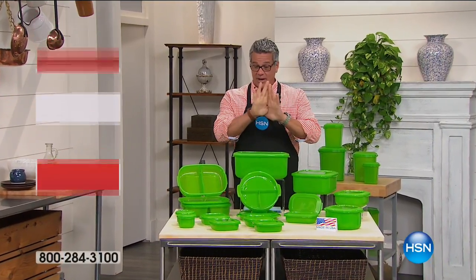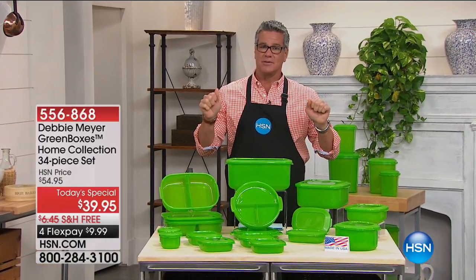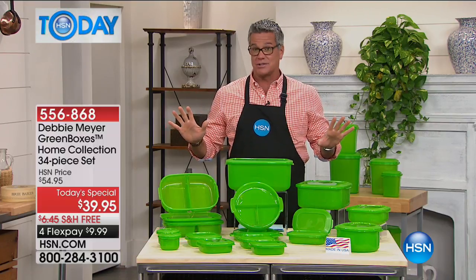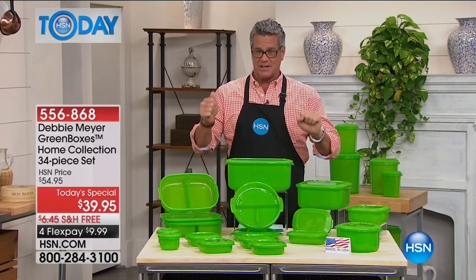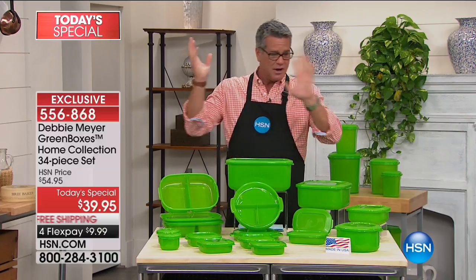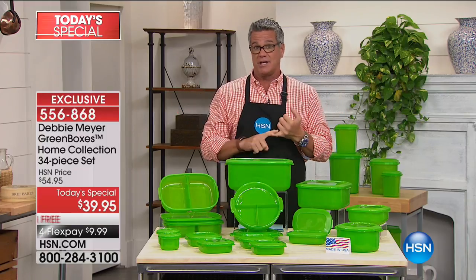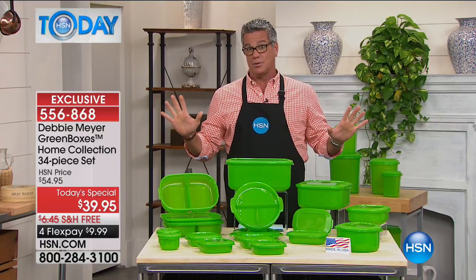Everyone who wants to save money needs to watch our presentation with Debbie Meyer and the Green Boxes. I'm so excited about this configuration — it's the largest capacity set we've ever done from the home collection. There's a size for everybody, whether you want to store bagels, bread, cereal, fruits, or veggies. This kit is the biggest value we've ever done at $39.95.